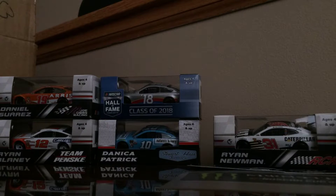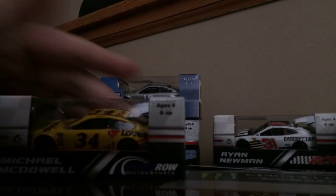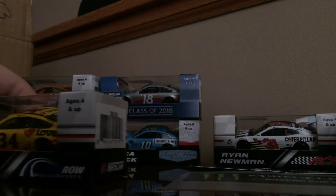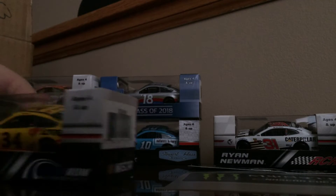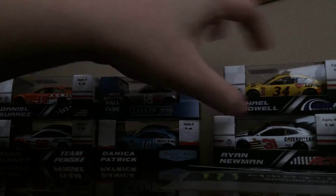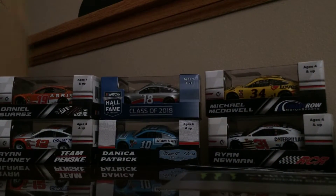Next car is a pretty cool one — it's the Michael McDowell Love's/Speedco Ford Fusion for Front Row Motorsports. I do have a Michael McDowell but it's the 95 car from 2015, so I needed the 34 car. I'm glad I picked it up because I knew that car would be gone in an instant.